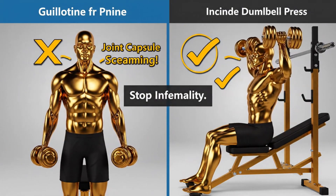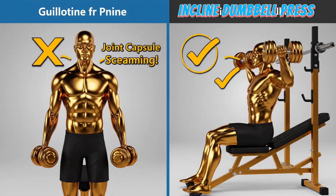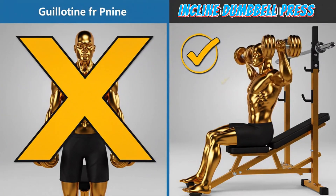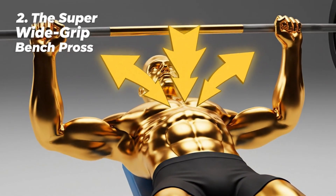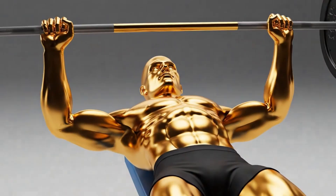There is no benefit here that you can't get safely from a properly executed incline dumbbell press. Stop this one immediately. The real trap is the one everyone thinks is non-negotiable: the super wide grip bench press. We see powerlifters do it to shorten the range of motion, and bodybuilders do it thinking wider is better.